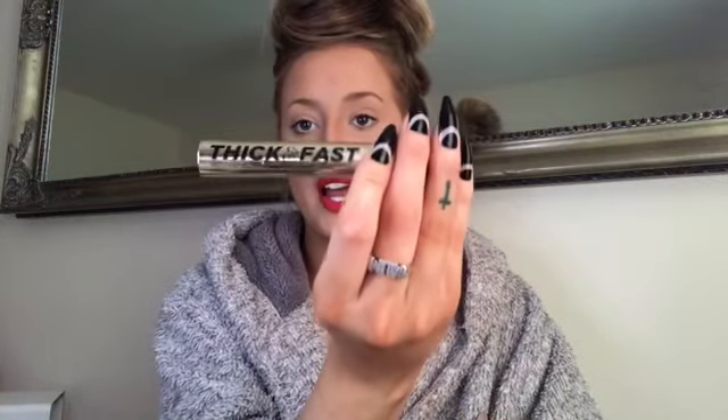Then I went in with the Benefit blush which is a really nice coral pinky peach, and then the Soap and Glory Thick and Fast mascara — but I did curl my lashes first because my own lashes are really rubbish. Then I went in with the NYX liquid matte lipstick in Kitten Heels. I've talked about this red so much but I literally love it — it's matte, it's beautiful, it's so bright and luminous.